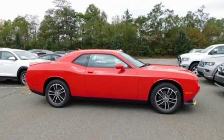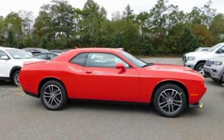Power, performance, passion — Dodge. See it for yourself when you take it for a test drive.